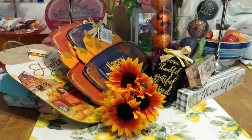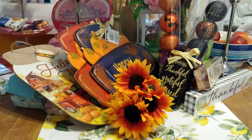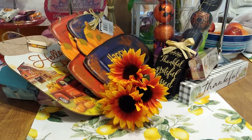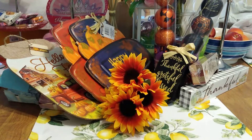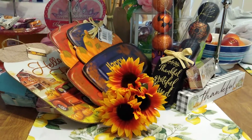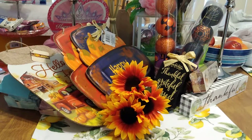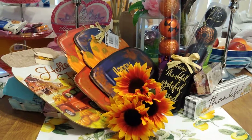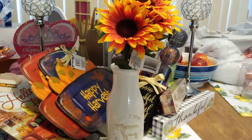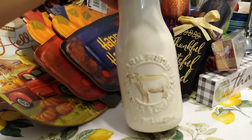Now we're getting into the Hobby Lobby haul. This wasn't a huge Dollar Tree haul, but as the stuff comes out I'm filming it. This is my third fall Dollar Tree haul, so I've hauled a lot already, but there are still a couple of things I'm looking for.